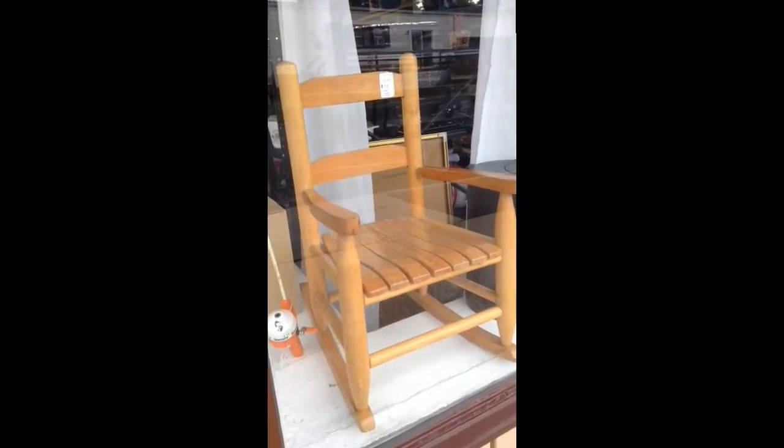This is a Snoopy Zebco rod and reel, fishing rod for a child — collectible. And a heavy-duty, well-made solid wood rocker, a rocking chair for a toddler.